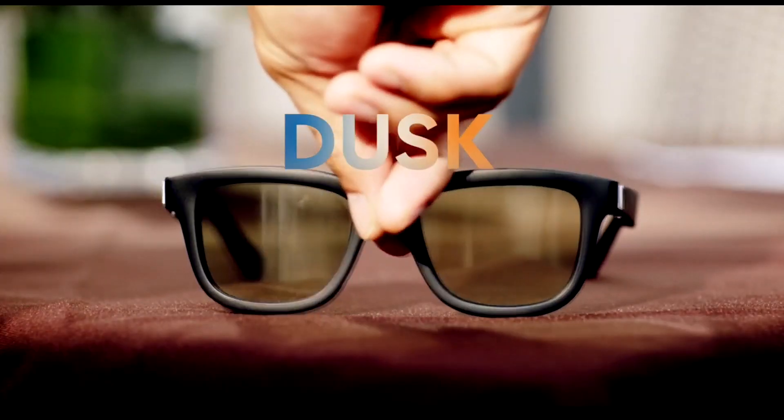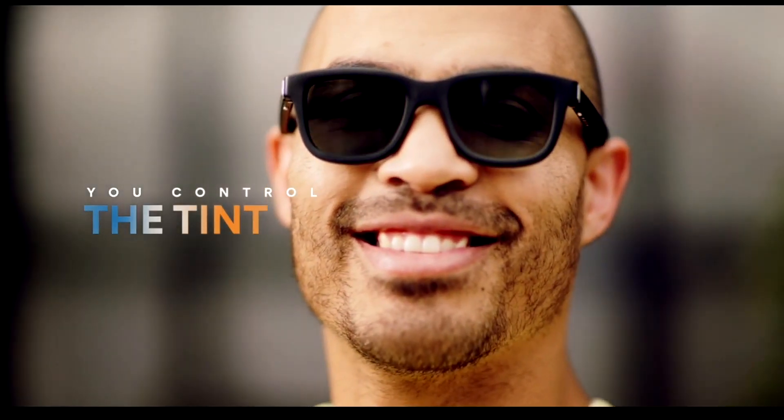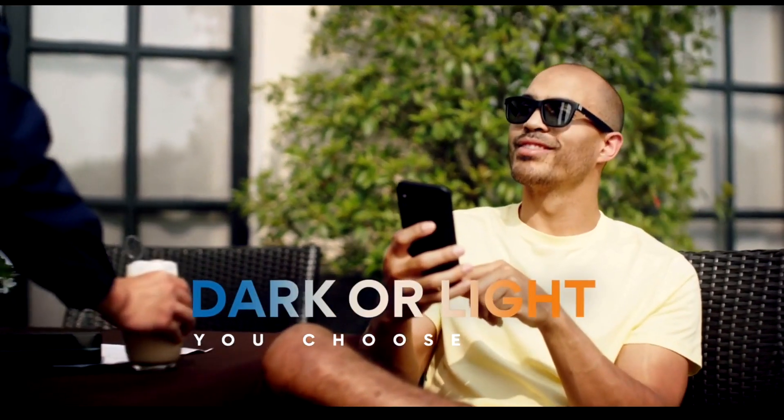Meet Dusk, the first pair of app-enabled electrochromic smart sunglasses. You control the exact tint level of the lenses — choose between dark, light, or anywhere in between.